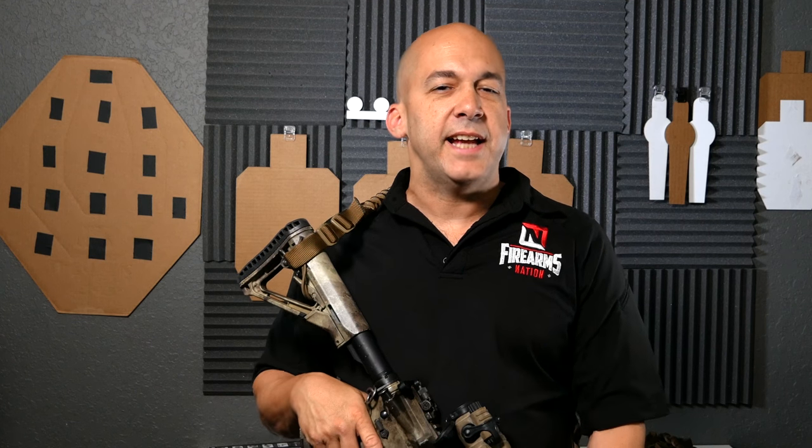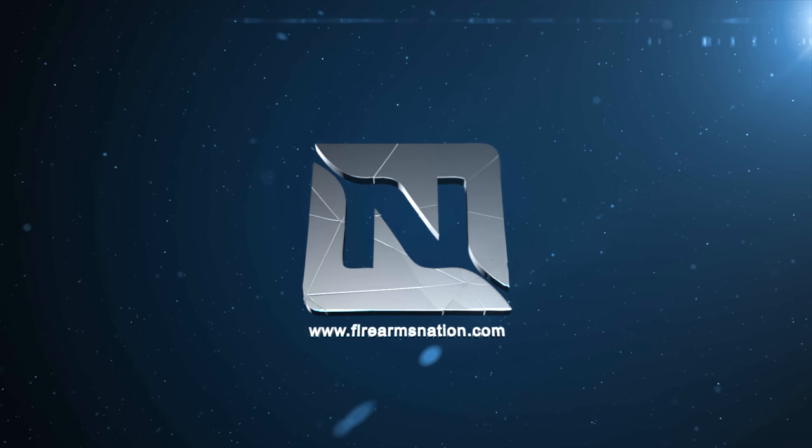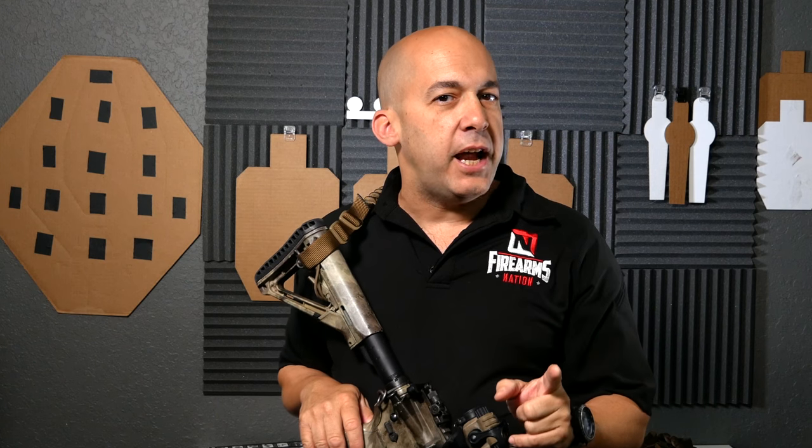Hey, it's Arik from Firearms Nation, and today I've got a rifle. So you're probably wondering why I have a rifle. Normally we're talking about handgun shooting, but I never said this was only going to be about handguns. We can talk about rifles, long guns, shotguns — it doesn't matter. It's all part of making you a better shooter so you can protect yourself, your family, and go have fun with your gun — shoot a competition, go hunting, practice. It's all good.